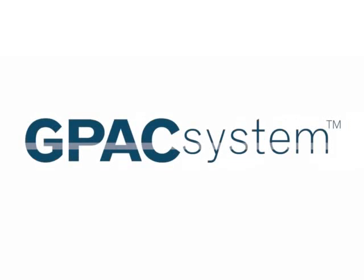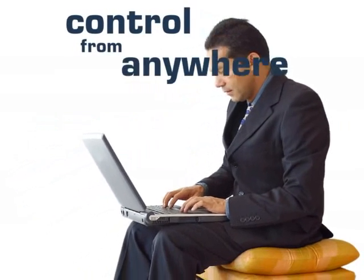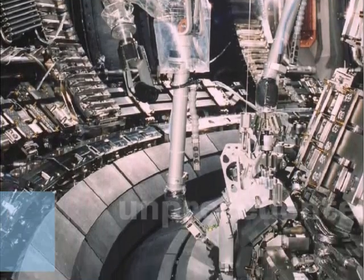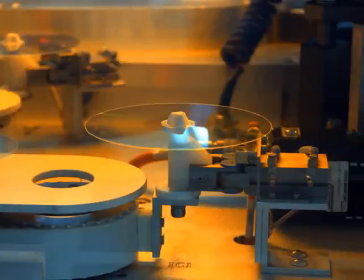New generation programmable automation control technology such as the GPAC system introduces a level of flexibility, ease of use and currency that traditional systems simply cannot replicate. It is easy to install, to modify and to update.